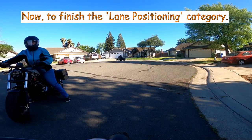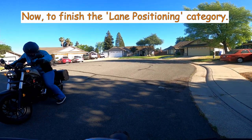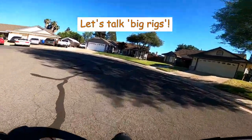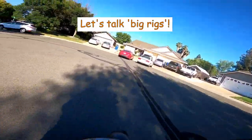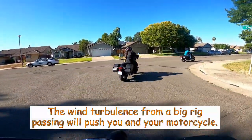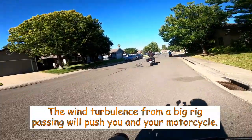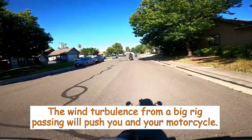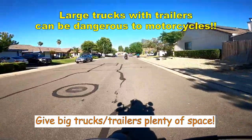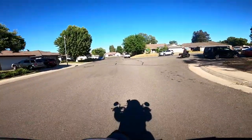Now that we're back on the road, let's finish up with our category of lane positioning. If a large truck and trailer is coming towards you, you'll want to move away from the truck so the huge windstorm created by the big rig won't push you and your bike around on the road. There's a lot of wind that just whooshes and hits you when that big rig goes by. Stay far away from those big trucks — the turbulence may even try to suck you and your bike under the rig if you're too close.